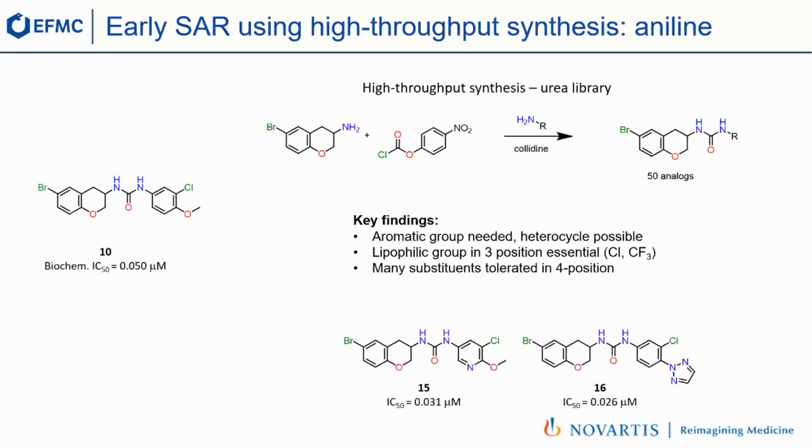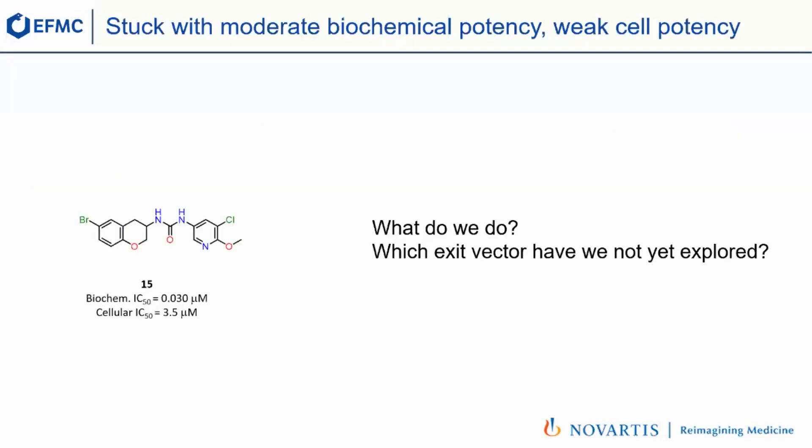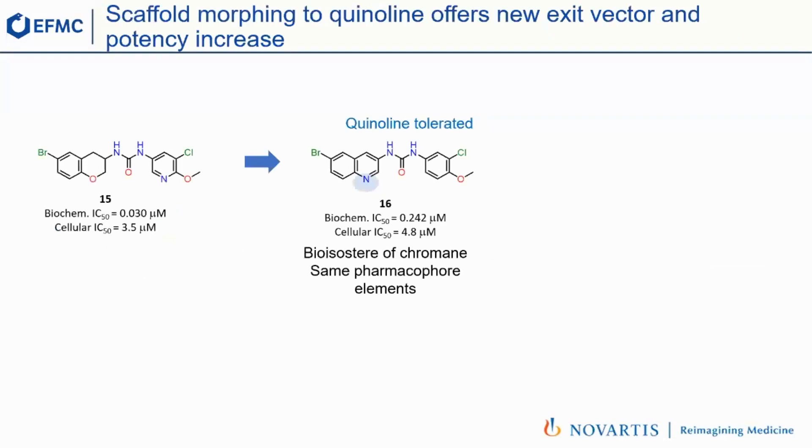We had a pretty potent compound, but we were stuck. We could improve biochemical potency to 30 nanomolar, but our cellular potency was plateauing. We asked which exit vectors we had not yet explored — and we realized two positions had not been probed, for obvious reasons of synthetic accessibility. We decided that to quickly explore these, we needed to change scaffold. So we changed from the chromene to a quinoline, because the quinoline is a good bioisostere: it's flat like the chromene and contains a hydrogen bond acceptor nitrogen to replace the oxygen. And as a chemist, you quickly see that the quinoline may be easier to substitute.